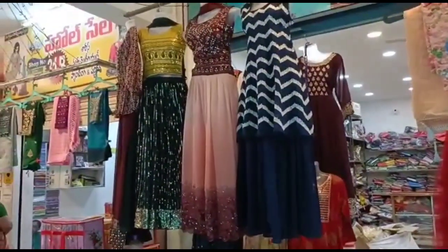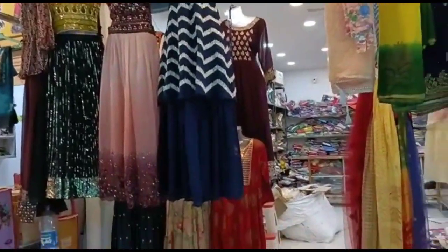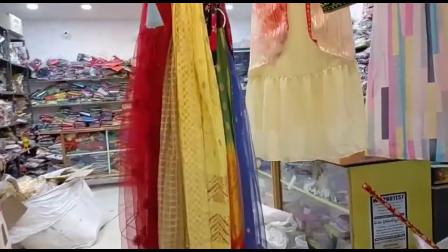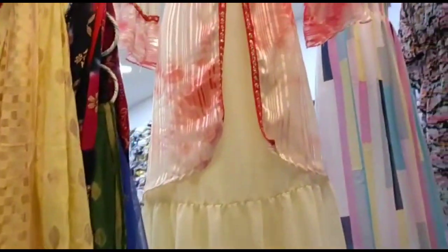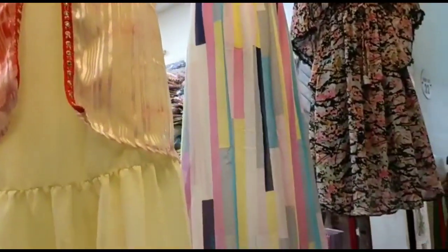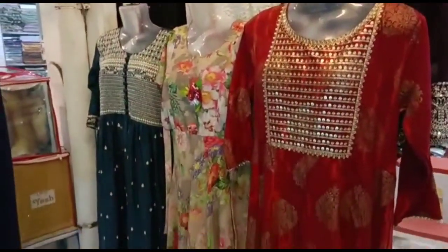We have a lot of designs and a lot of new patterns. The address is Gunturu Vaisnavi Wholesale Cloth Market. Best price is on Mangalagiri Road. My shop name is Vaisnavi Wholesale Cloth Market, and the shop name is Santosh Saris.